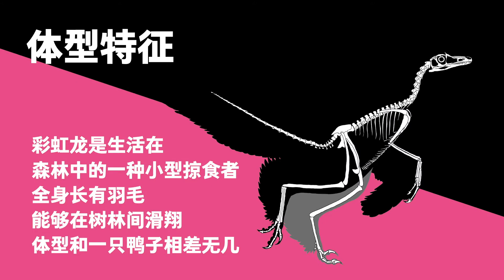Caihong was a small feathered predator that lived in forests. The duck-sized dinosaur could glide.